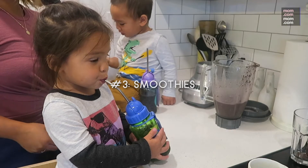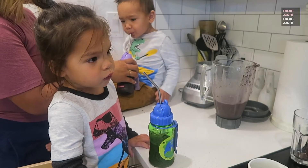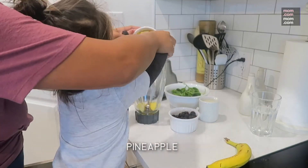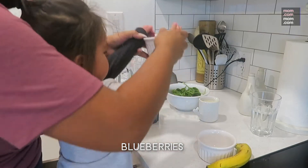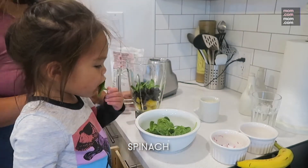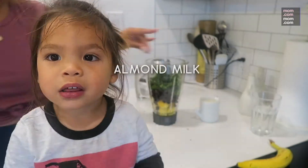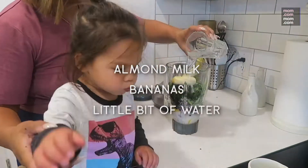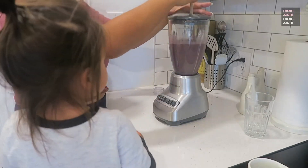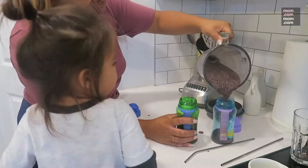Another great way to get your toddler's veggies in is to make smoothies. We have so much fun making smoothies and the boys really love to help. We like to add pineapple, blueberries, spinach, frozen kale, almond milk, bananas, and a little bit of water to make it a nice consistency. You can add so many good healthy things into it. The boys even call them milkshakes — they love them so much.